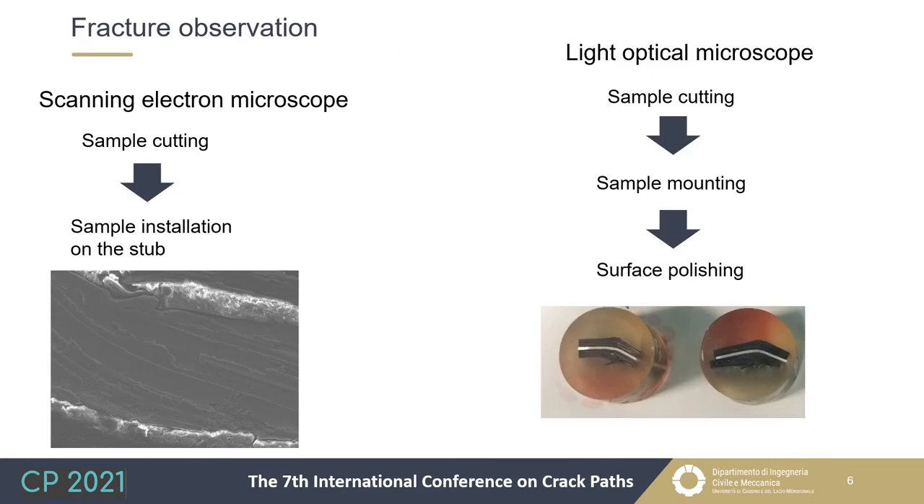The fractured specimens were analyzed using a scanning electron microscope and a light optical microscope. For SEM analysis, a sample was cut from the center of each long specimen where fracture occurred, to fit on the stub. For short beams, their smaller dimensions allowed them to be installed on the stub without cutting. For optical microscope analysis, samples were mounted in a block of resin to allow surface polishing before microscopical observation.